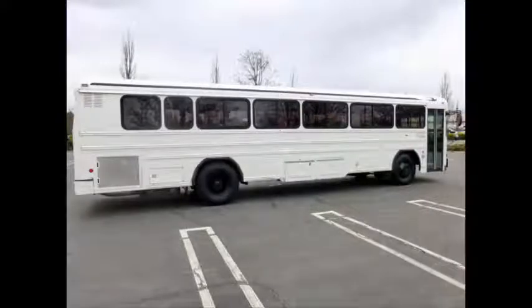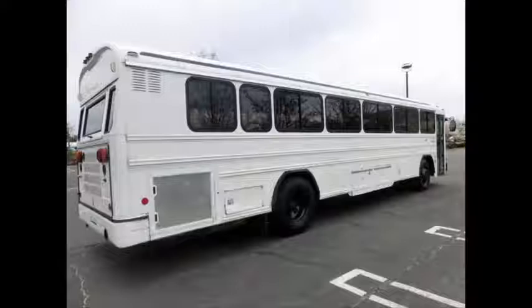The bus has been serviced, checked, and road tested. It is clean, fully equipped, and in excellent condition.